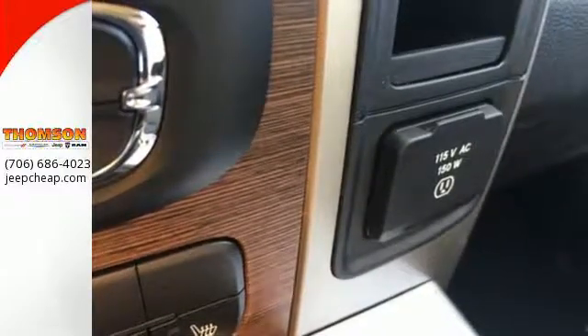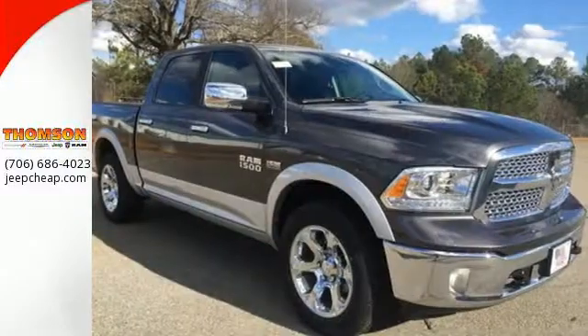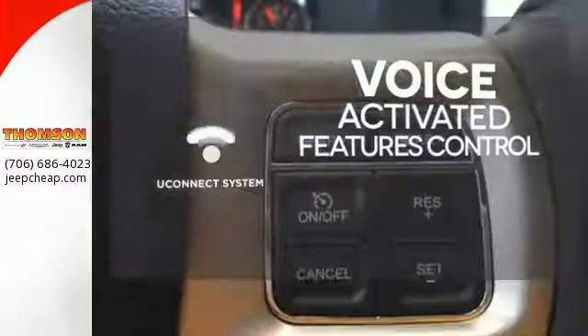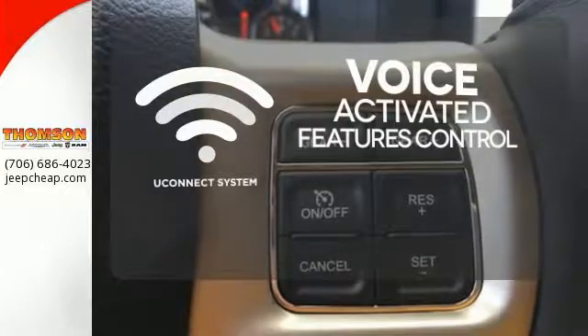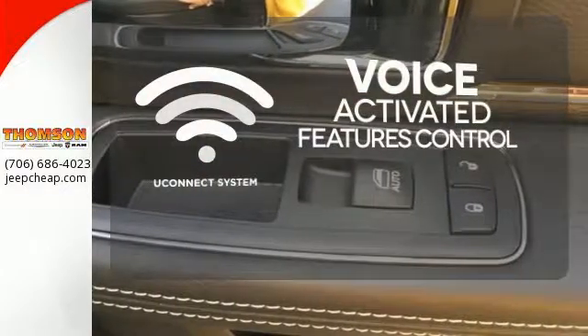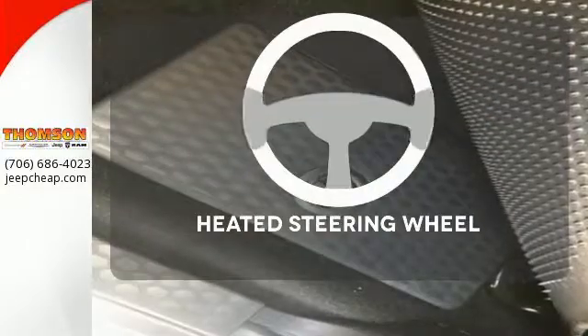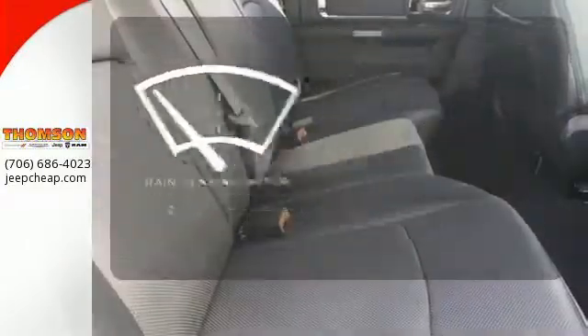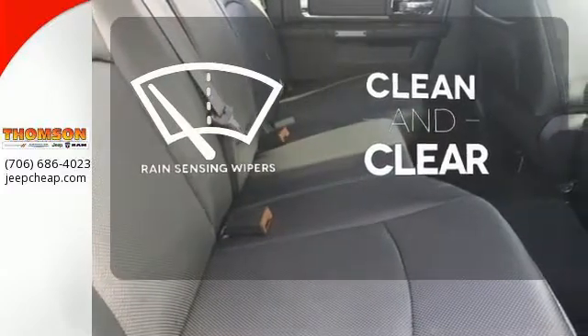All of this is wrapped in the evolved strength and capability you've come to expect from RAM. Uconnect offers intuitive communication capabilities and enhanced safe vehicle operation with advanced voice recognition controlling your hands-free phone, music, and telematics system. Leave your driving gloves at home thanks to the heated steering wheel. Rain-sensing wipers maintain a clean and clear view of the road ahead.